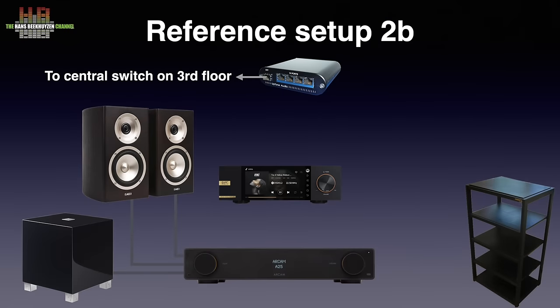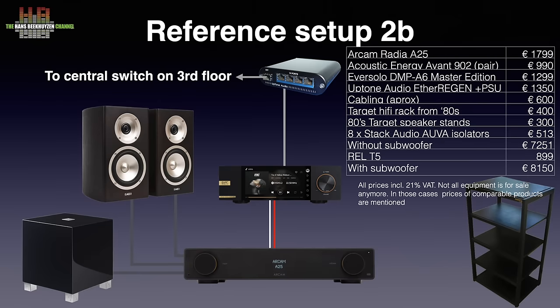In setup 2B, the Eversolo DMP A6 Master Edition with Beatnik LPS A6 linear power supply is the source. It is connected to the amp over Silttech London RCA cables and to the switch over CAT6 patch cable. Compared to setup 2C there is more resolution, the stereo image is a step deeper and wider, focusing is better, and micro dynamics are clearly better. Like 2C, the stereo pair plus subwoofer makes placement easier, especially if you use the high-level input on the sub to connect to the loudspeaker terminals of the amp. Excluding the sub but including the switch, stands, cabling and isolators it adds up to €7,251; including the sub it is €8,150 including VAT.